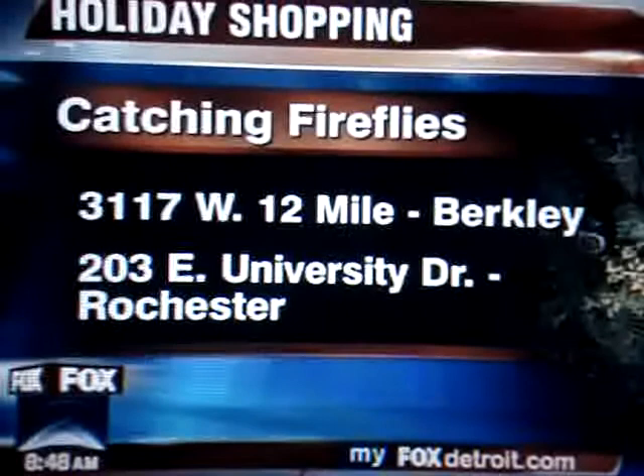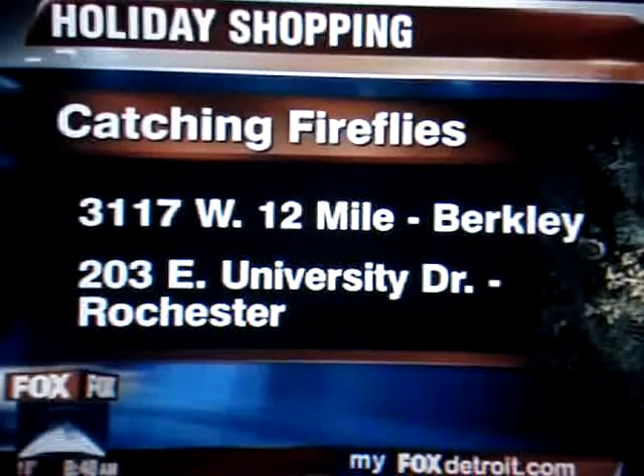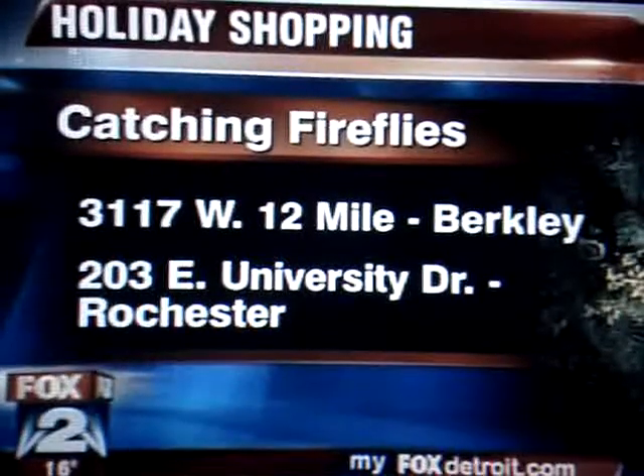April McCrunk. Yes, and two locations. Let's go ahead and talk about the locations first of all. In Berkeley and Rochester — Berkeley was your original. It was. Also in Rochester. Yes, everything's available at catchingfireflies.com as well, so it makes it easy.